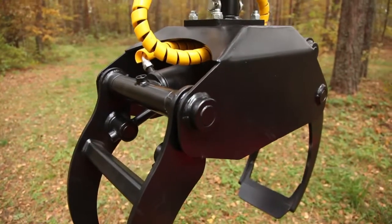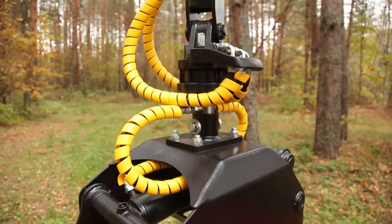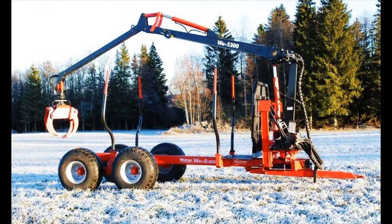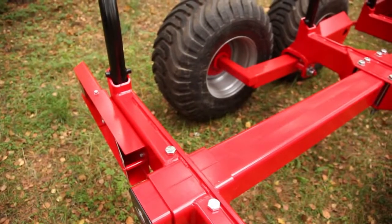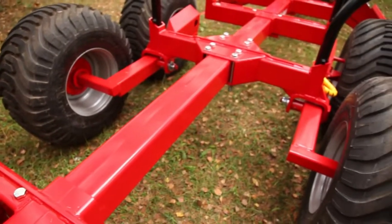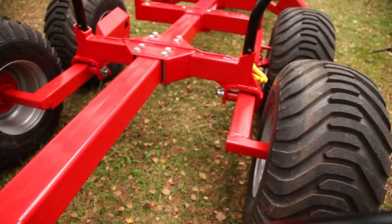They combine the latest technology, hydraulic components and materials of the highest quality. Weimar products are well known for their lightweight design, extreme strength as well as for their endurance and low maintenance need. Such mobile forestry equipment provides you with the work efficiency and productivity even in the most extreme conditions.